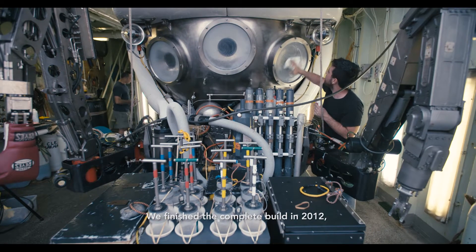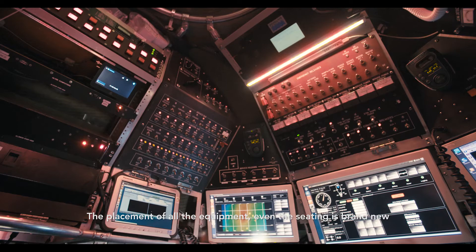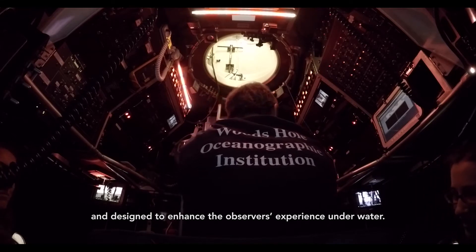We finished the complete build in 2012, and that includes the interior that we see here, the placement of all the equipment — even the seating is brand new and designed to enhance the observer's experience underwater.